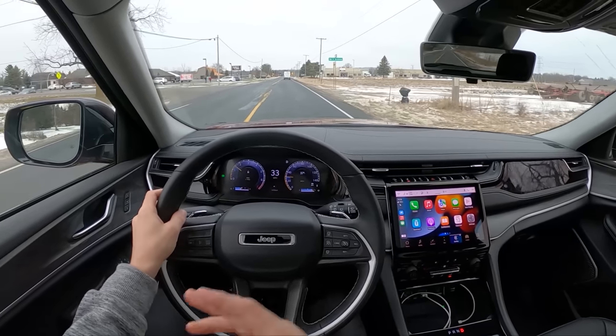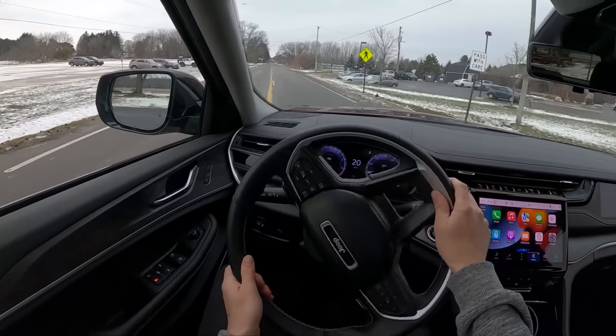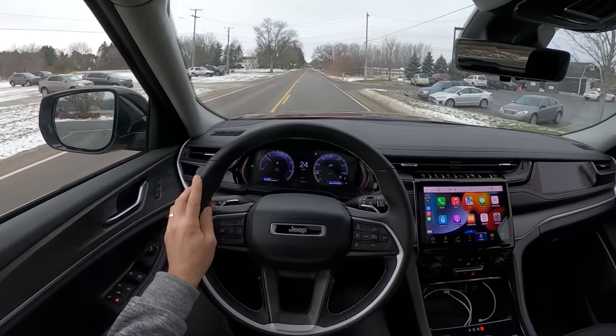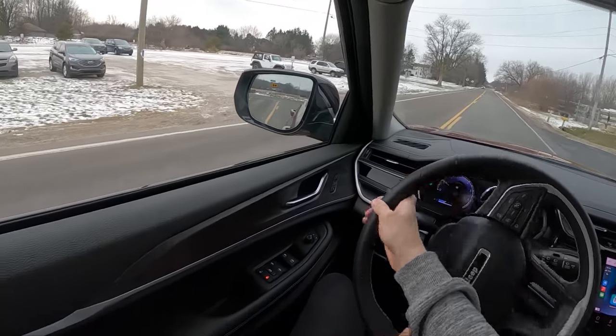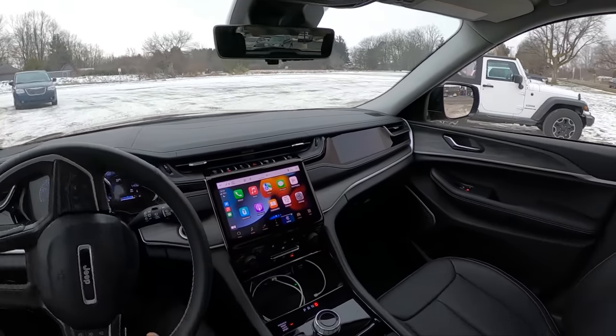You can get higher trims and really spec these things out, but for what it is, this Limited is a nice option for the more budget-conscious buyer. Depending on the options you select, you can save a little bit of money off the as-tested price. At a $45,000 starting price, this offers a pretty nice blend of off-road capability, luxury, tech, comfort, and value.